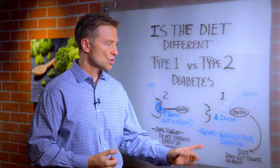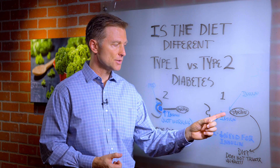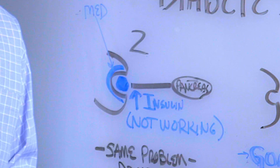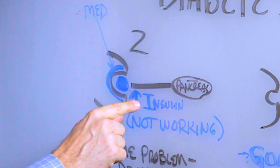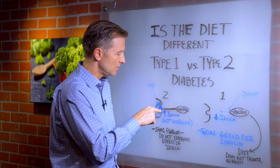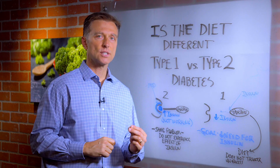First of all, in type 1 you have a situation where the pancreas is not producing insulin — that's what type 1 diabetes is. Type 2 is a little different. The pancreas is making insulin, but it's not connecting in the cell. There's resistance in the receptor — that's called insulin resistance.